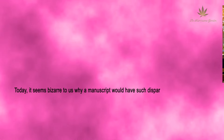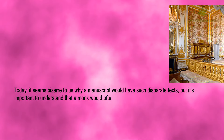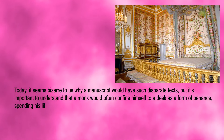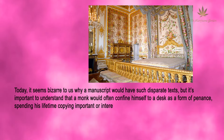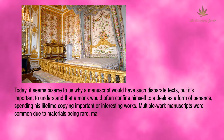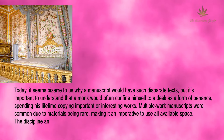Today it seems bizarre why a manuscript would have such disparate texts, but it's important to understand that a monk would often confine himself to a desk as a form of penance, spending his lifetime copying important or interesting works. Multiple-work manuscripts were common due to materials being rare, making it imperative to use all available space.